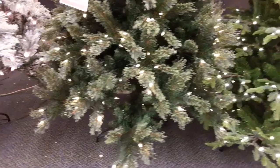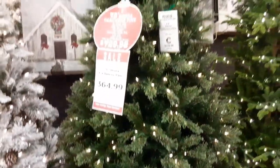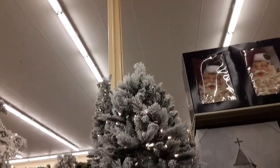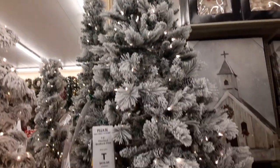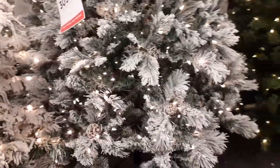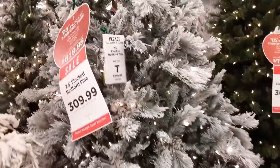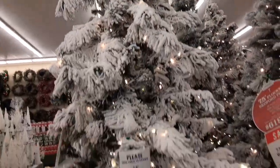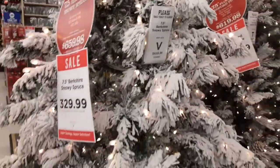A lot better than Walmart quality, and I will say there's some there that I found very nice. I like this one and the one next to it. They look very real — like they would look if they were out with snow on them, because that's exactly how they look with snow on them.